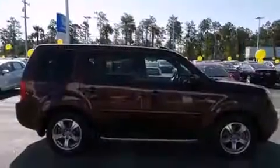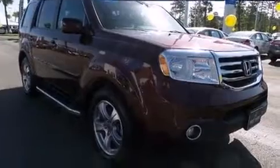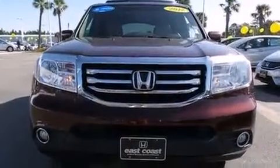A wealth of standard features means that you no longer have to sacrifice, like heated seats, delay-off headlights, a trailer hitch, and power windows. Features such as automatic climate control and leather upholstery prove that economical transportation does not need to be sparsely equipped.